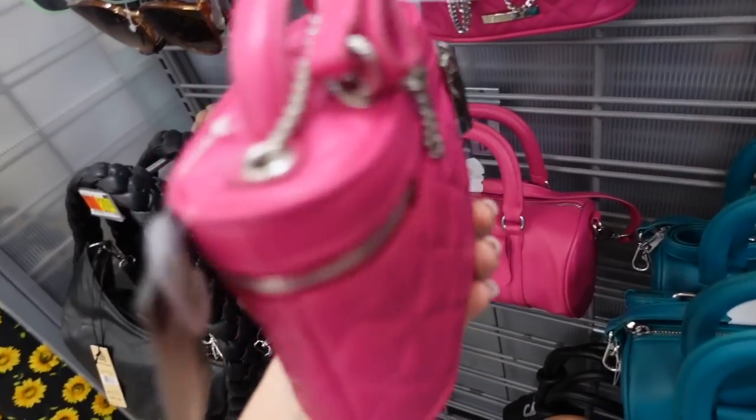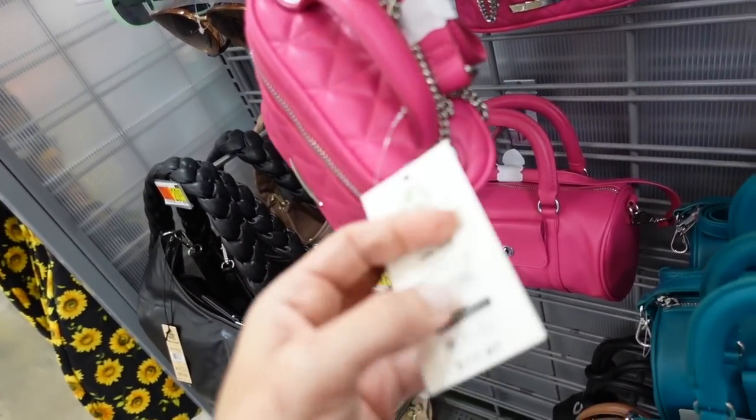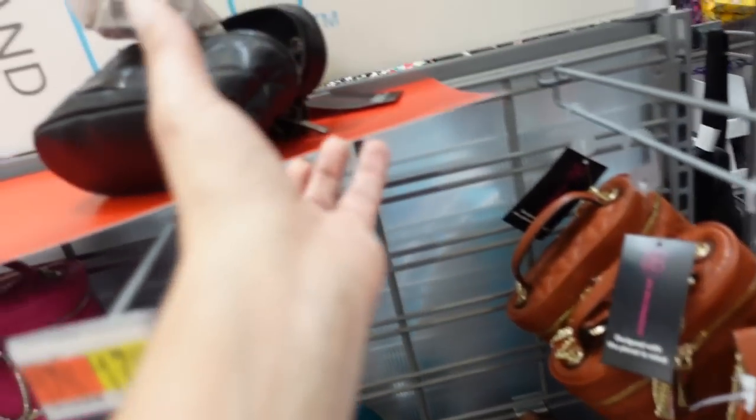New top handle bags from No Boundaries. These are super soft quilted with a top handle and a crossbody strap. $17.97 in pink, brown, and black.